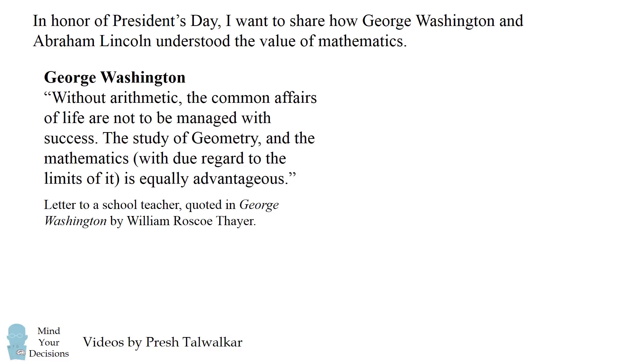Here's a quote from George Washington: 'Without arithmetic, the common affairs of life are not to be managed with success. The study of geometry and the mathematics, with due regard to the limits of it, is equally advantageous.'